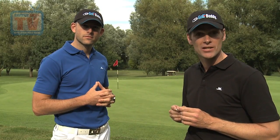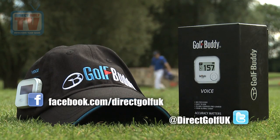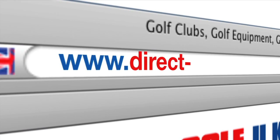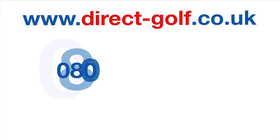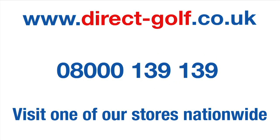It's available at Direct Golf stores nationwide and through our award-winning website too. Don't forget you can also follow us on Facebook and Twitter. Shopping with Direct Golf UK couldn't be easier — simply visit www.direct-golf.co.uk, speak with one of our professional golf advisors on freephone 08000 139 139, or visit one of our superb stores nationwide.